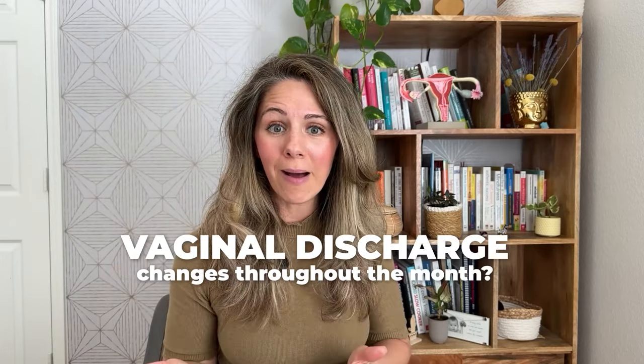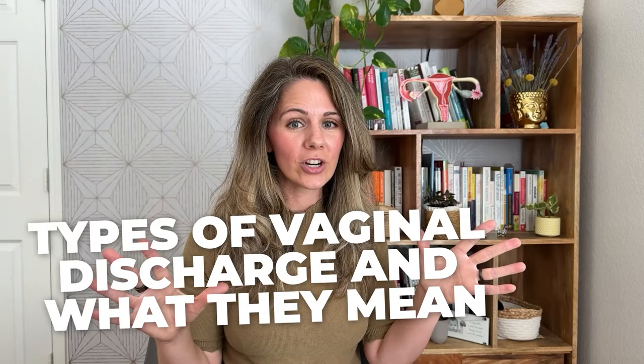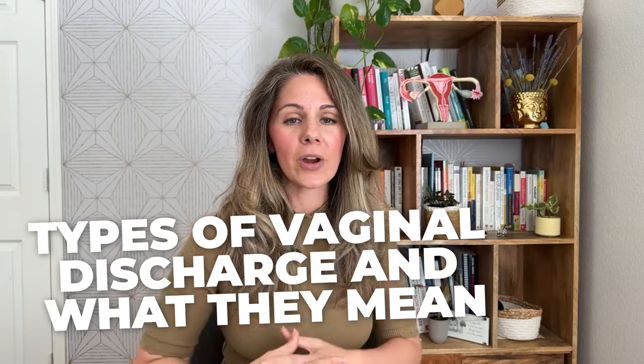Have you ever noticed that your vaginal discharge changes throughout the month? Some days it may have the consistency of egg white. Other days it may be thick and sticky. You may even have days where the color changes to pink or even brown. Are you curious why this happens? In today's video, we are going to explore all the different types of vaginal discharge and what they mean about your health and fertility.